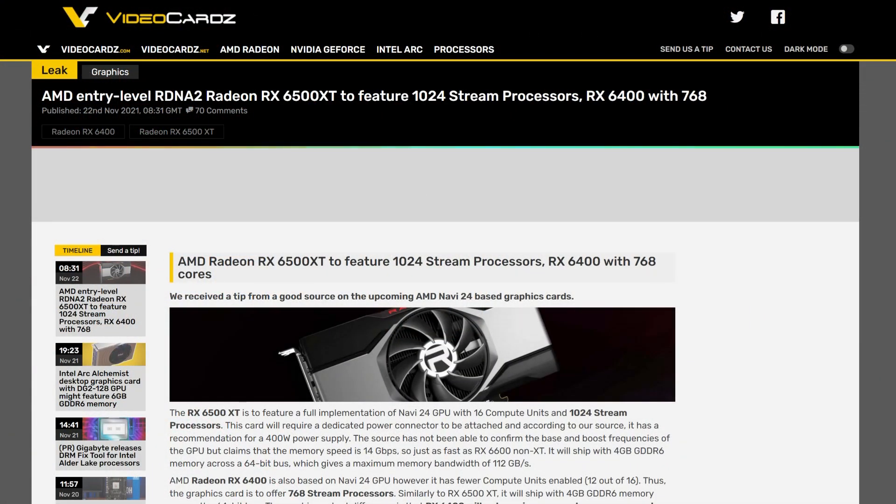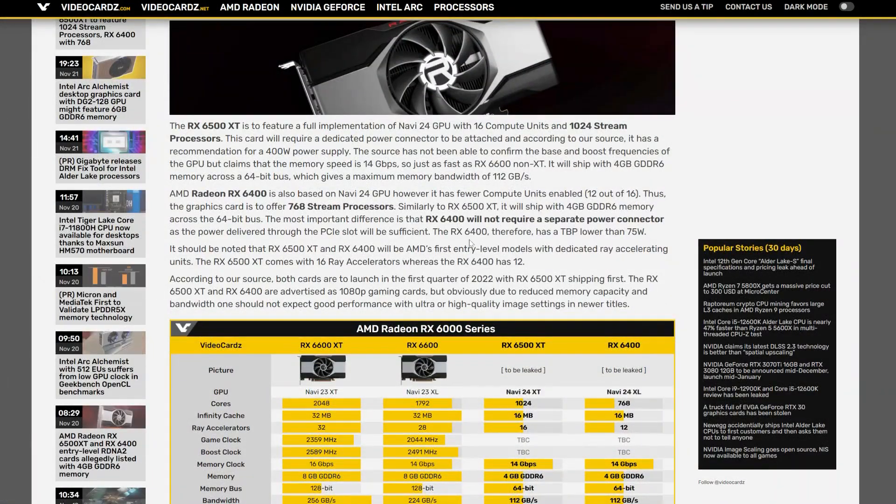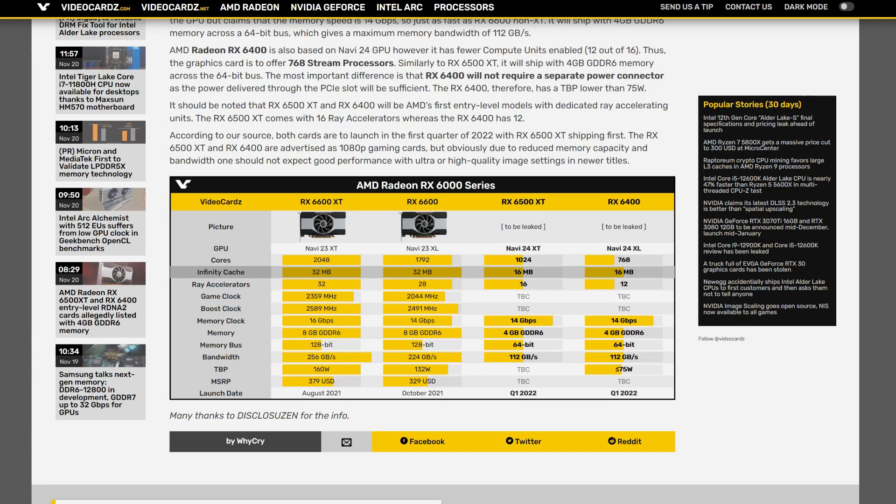Over on VideoCards we have AMD's entry-level RDNA 2 RX 6500 XT featuring 1024 stream processors, and the RX 6400 with 768 — that's 16 CUs and 14 CUs respectively. This isn't news per se; we all suspected this is what Navi24 would look like and this basically confirms our suspicions. It will have 16 megabytes of Infinity Cache, which is half that of the Navi23 die.